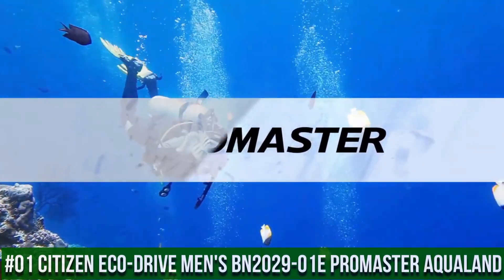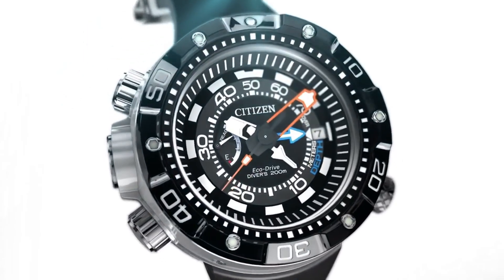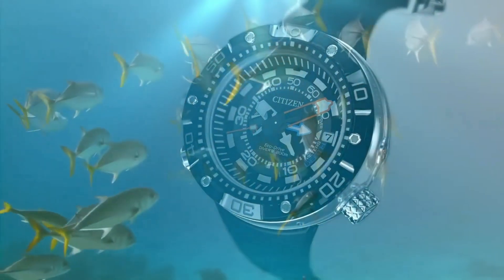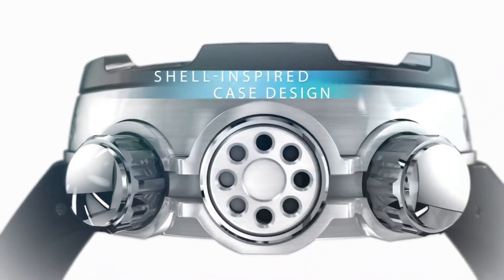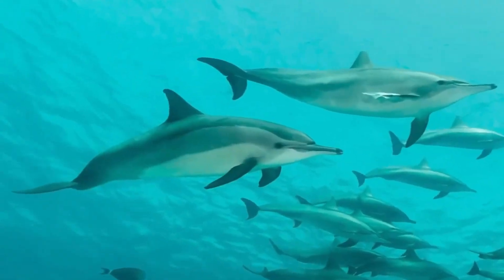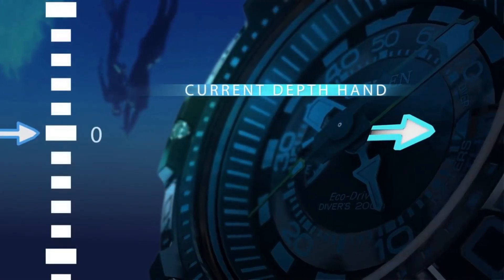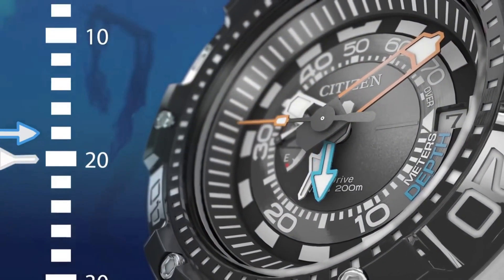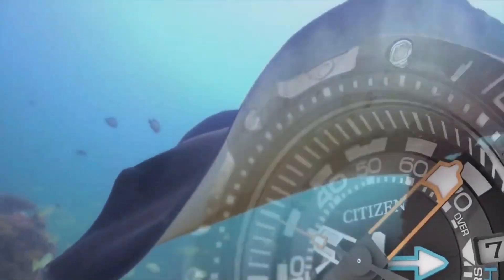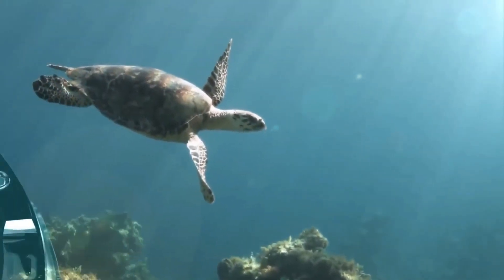Number 1: Citizen ProMaster Aqualand 200-meter depth stainless steel watch. Features unidirectional bezel, reverse crown and pushers, date window, and bright color pop hands with luminous indices. EcoDrive technology powered by light — no battery needed. 53mm stainless steel case, mineral dial window, Japanese quartz movement with analog display. Synthetic band with buckle closure. Water resistant to 200 meters (660 feet). Case thickness: 18.5mm. Band: polyurethane, 27mm width, black. Dial color: black. Bezel material: stainless steel.